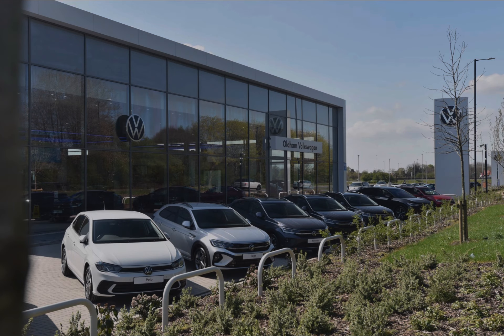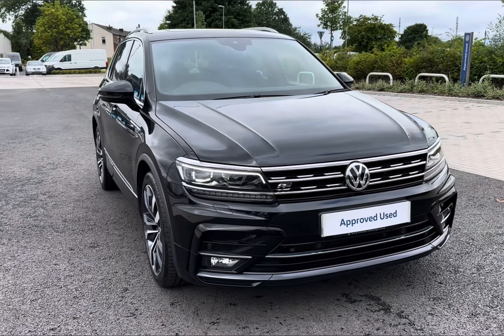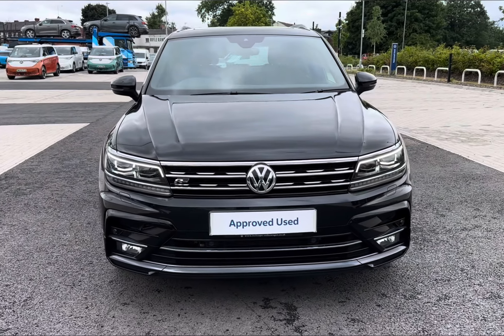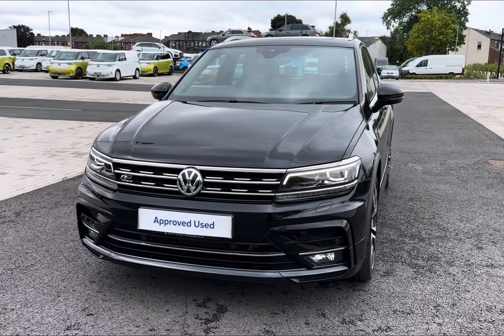Hello and welcome to Olden Volkswagen. My name's Charlotte and today we'll be taking a tour around this approved used Volkswagen vehicle — introducing the fantastic Volkswagen Tiguan R-Line, fresh in stock, complemented in modernised metallic black pearl paintwork.